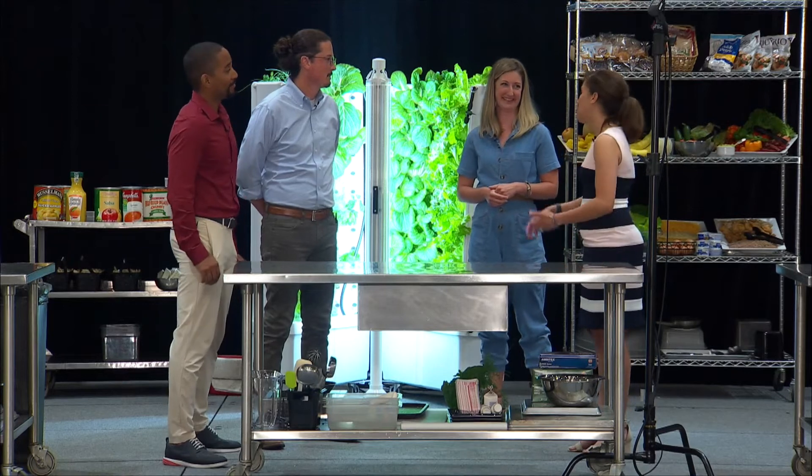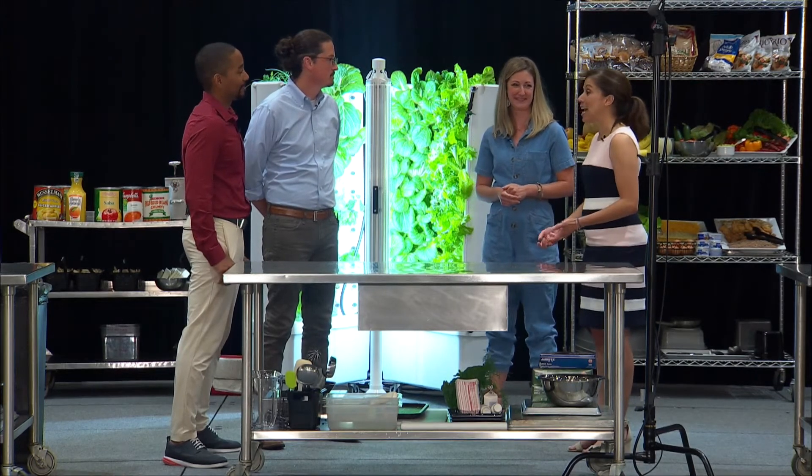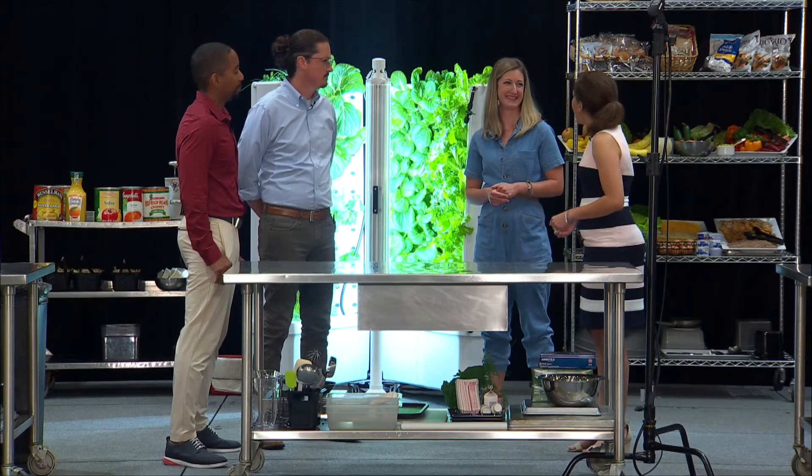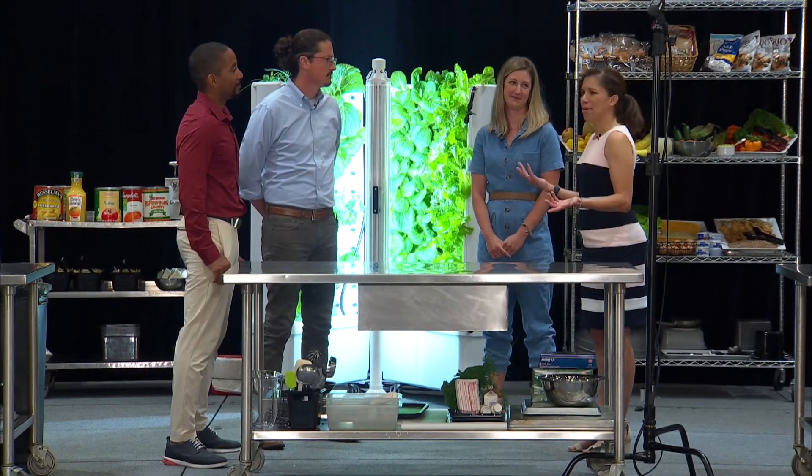Well, that's a success story for sure. Anytime you can get kids to actually eat the dark greens, especially on their tray, it's definitely a win for everyone.